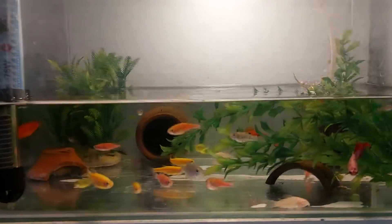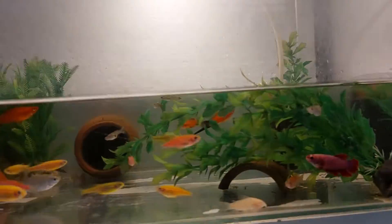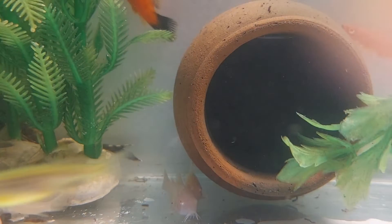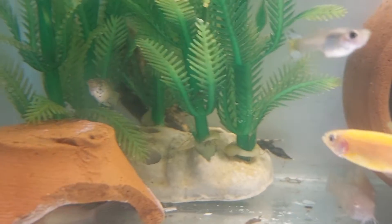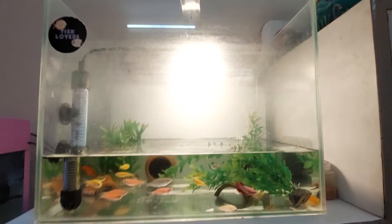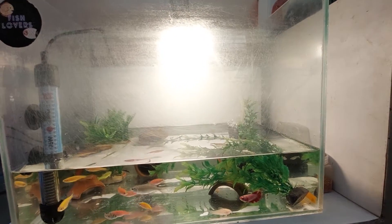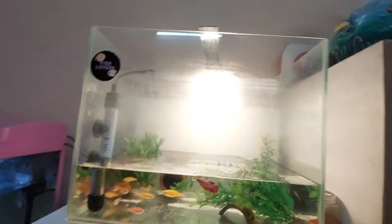All the fishes are very healthy and the corydoras are also doing good. All of them are hiding right now. This was a quick update on our tank. If you like my videos, please subscribe to my channel, like, and also comment. Till then, take care and bye.